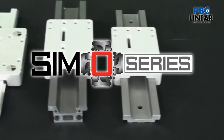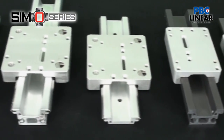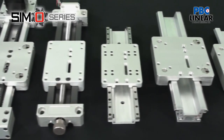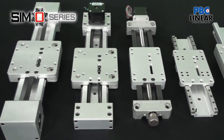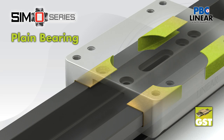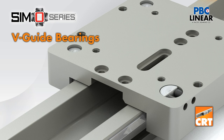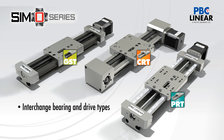The newest technology group from PBC Linear is the SIMO series linear motion platform. Design envelope uniformity makes this platform versatile in its ability to meet multiple application requirements, flexible with mix-and-match bearing and drive options, and affordable with SIMO qualified rails providing machine precision at extrusion prices. The ability to select GST, CRT, and PRT bearing options combined with lead screw, belt, or ball screw drives make the SIMO series linear motion platform easy to specify, on budget and on time.